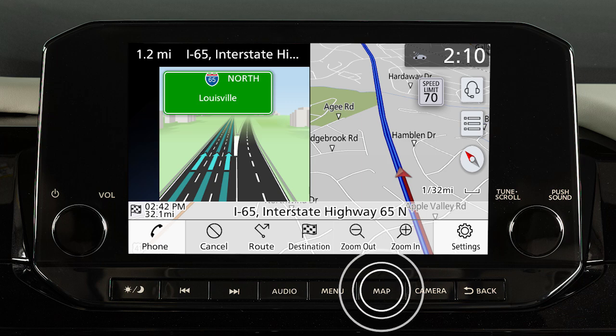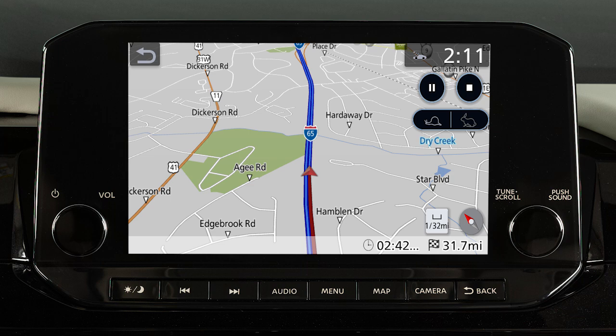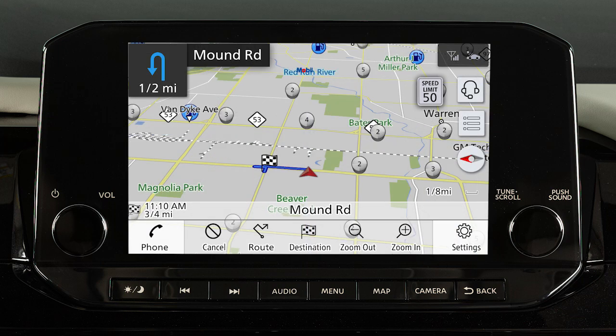In either case, pressing the Map button will return the view to the single map display. If you press and hold the Map button on the control panel, the voice guidance will be repeated.